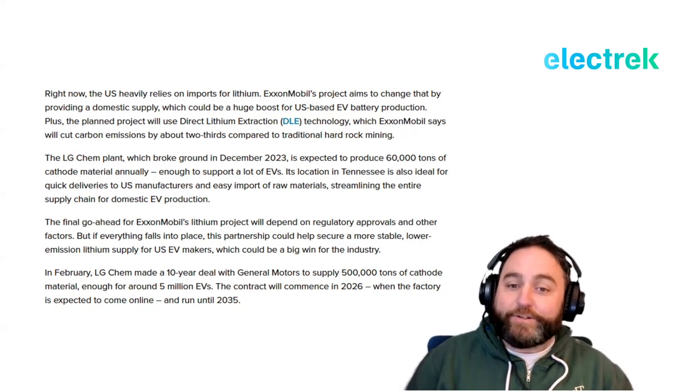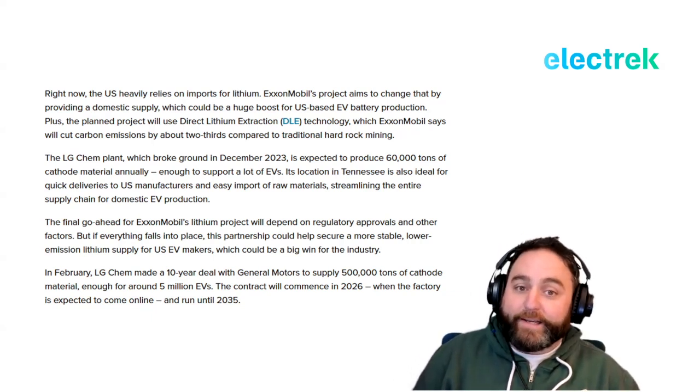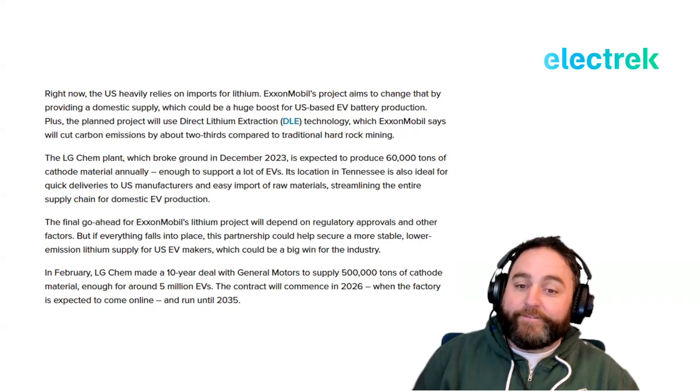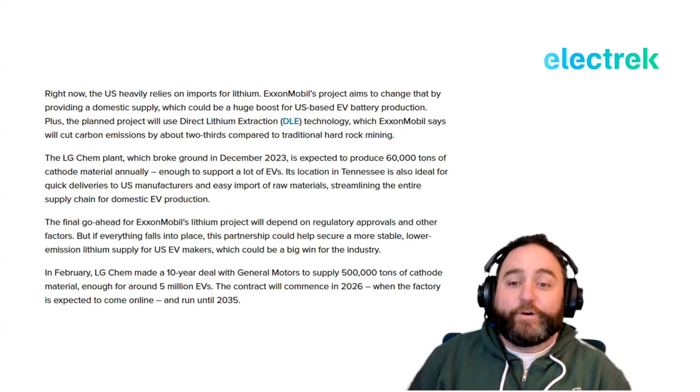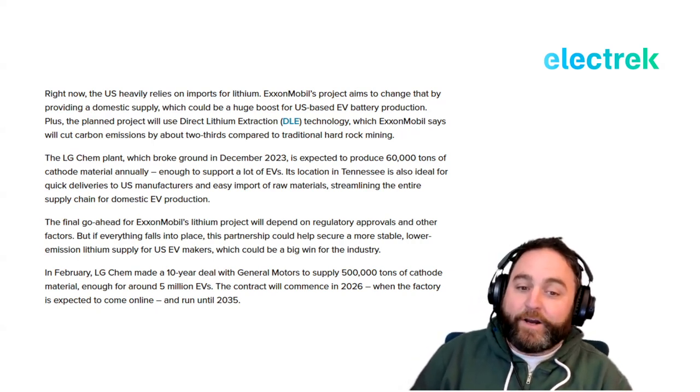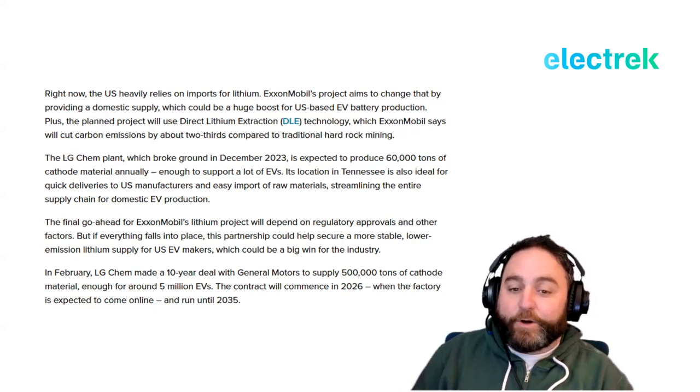The LG Chem plant, which broke ground last December, is expected to produce 60,000 tons of cathode material each year — enough to support a lot of EVs. Its location in Tennessee is ideal for quick deliveries to American manufacturers and easy import of raw materials, streamlining the entire supply chain for domestic EV production. The final go-ahead for ExxonMobil's lithium project will depend on regulatory approvals.